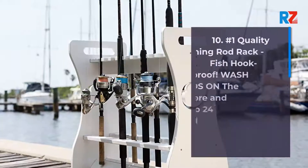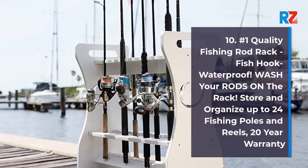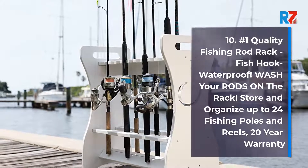10. Number 1 Quality Fishing Rod Rack, Fish Hook Waterproof. Wash Your Rods on the Rack. Store and Organize up to 24 Fishing Poles and Reels, with a 20 Year Warranty.